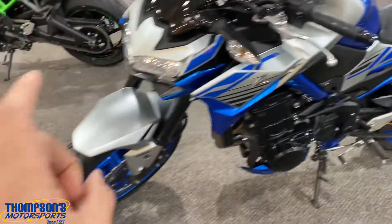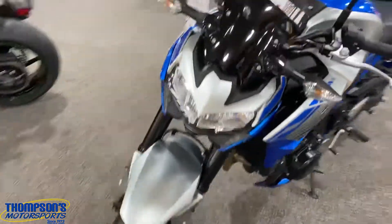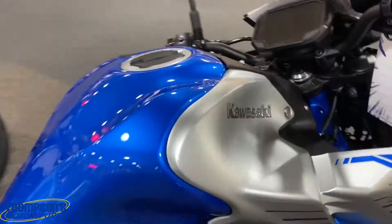Brand new front tire — that thing is fresh, it's not even been on the road. Let's take a little swift around this. Oh, that color is so pretty.